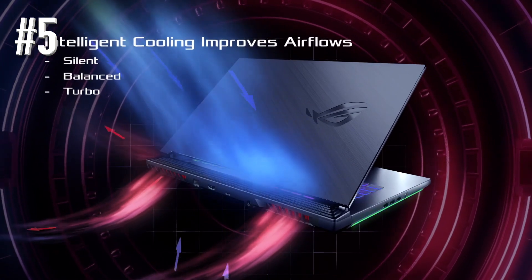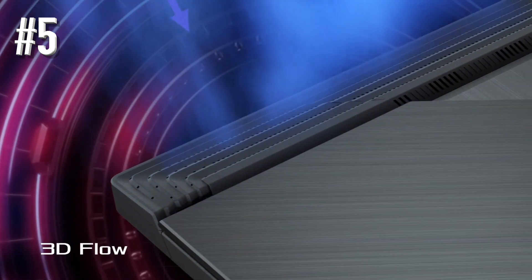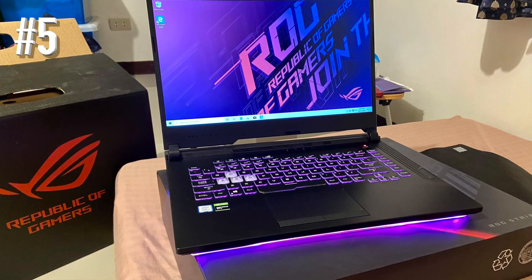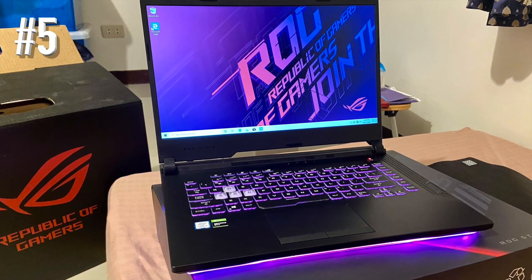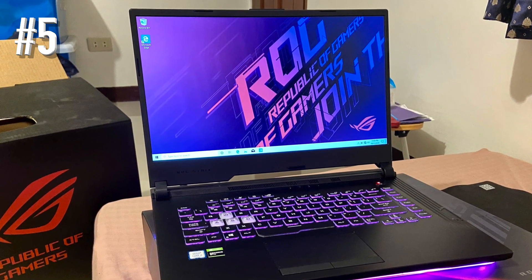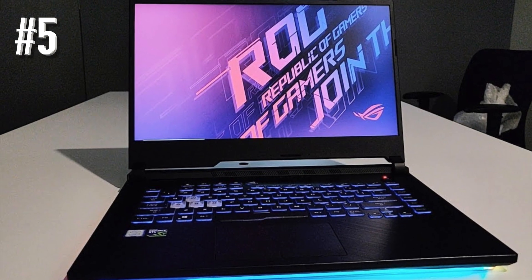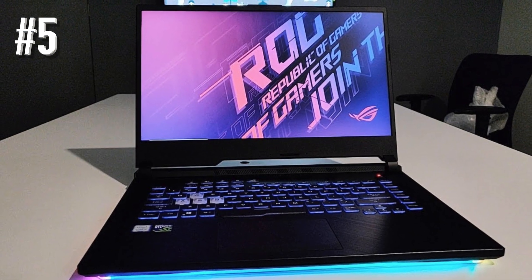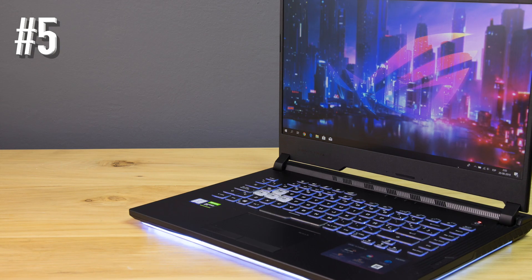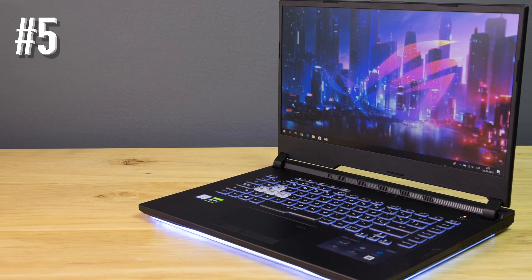The Asus ROG G531GT takes a middle ground when it comes to design. The bezel-free design brings a rather immersive viewing experience. Multiple heat dissipation vents surround the laptop for advanced thermal performance. The attempts to bring a thin profile haven't compromised connectivity options — the laptop has three USB 3.1 Type-A ports, one HDMI port, one Ethernet port, and an audio jack. You cannot expect a USB Type-C or Thunderbolt 3 at this price point.